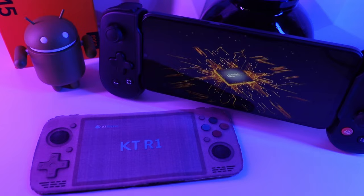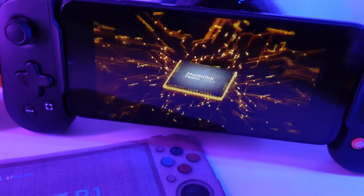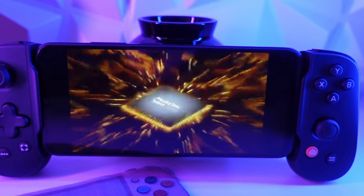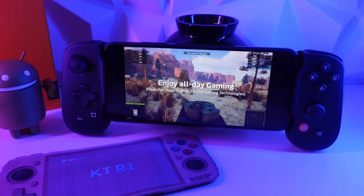Being the curious individual that I am, I thought that as we lead up to its eventual ship date, we could take a look at a mobile device powered by the same Helio G99 that will be in the KTR-1 handheld. So join me, the Retro Tech Dad, as I explore the possibilities and check out a phone powered by the Helio G99.